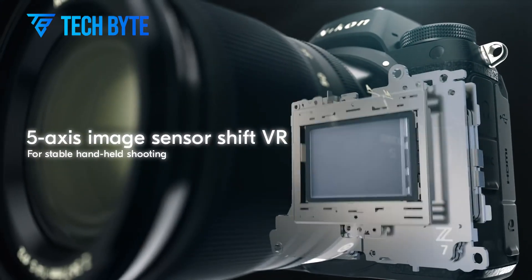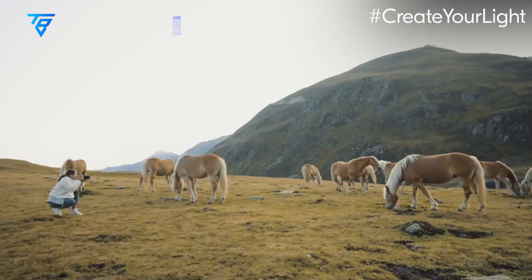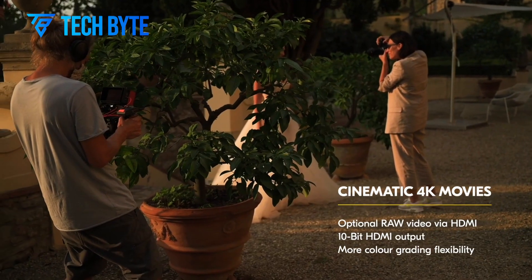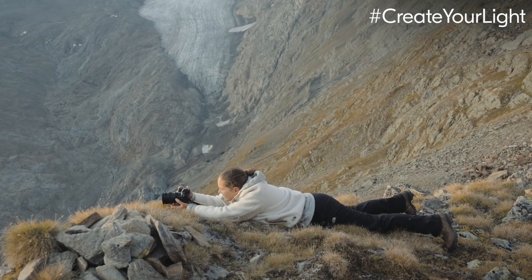For videographers, the Z73 offers 4K video recording at 120 frames per second, making it a versatile tool for content creators looking to produce slow-motion footage with stunning detail. With all these enhancements, the Nikon Z73 continues to be the go-to camera for photographers who demand the best in resolution and image quality.